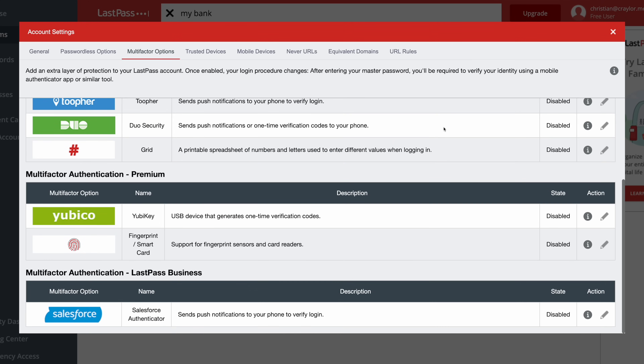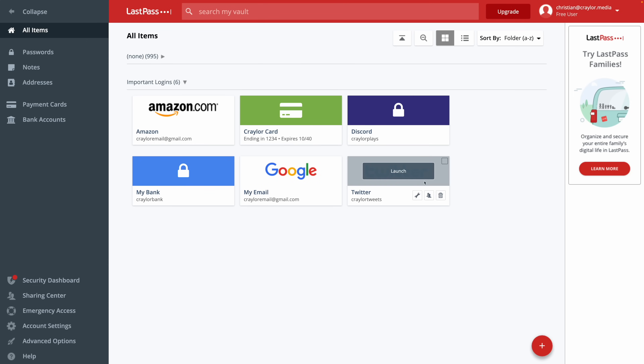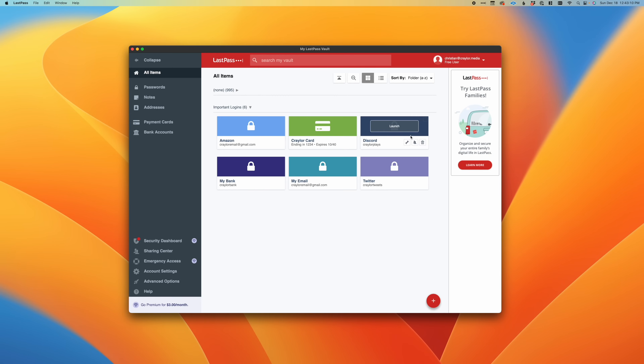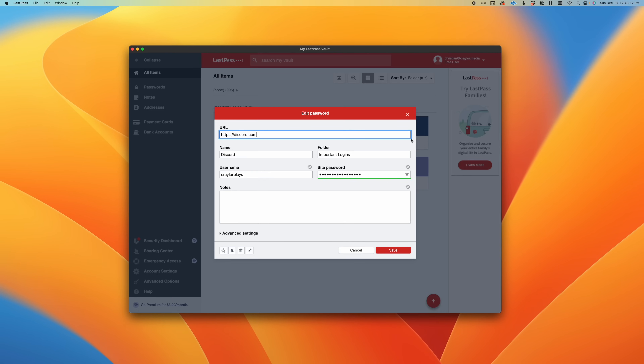Some security keys like Google's Titan security key are not supported, and you can only use a YubiKey if you want a hardware security key. At least they do support two-factor authentication and some form of hardware security key, but I wish they would support every security key. Overall, the UI feels stale and bland, and the desktop app is literally just a frame of the website — it's not very easy to use.